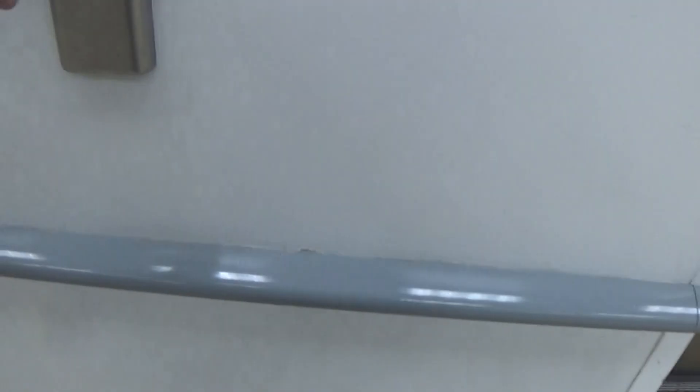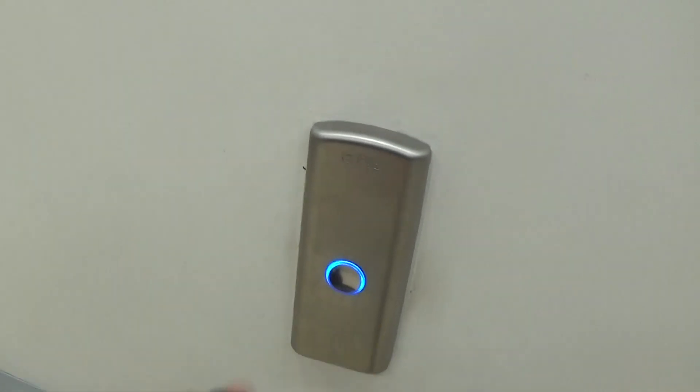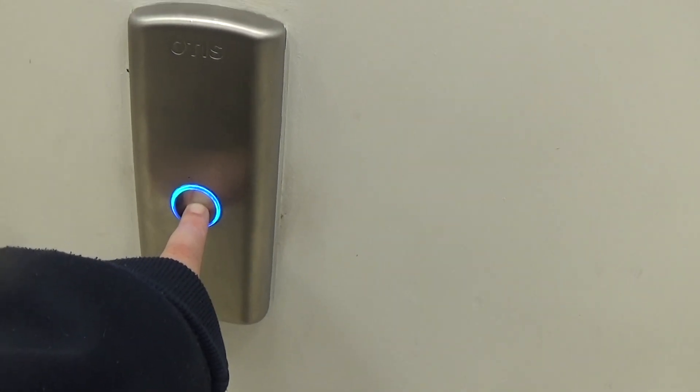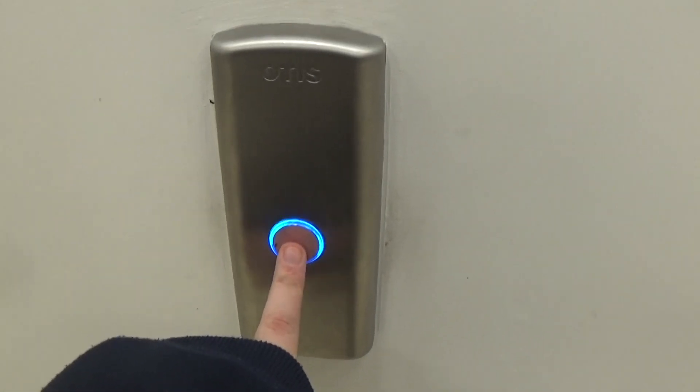Set this one up. That one's a one. There goes lift one. And now comes lift two. I like that blue LED button.